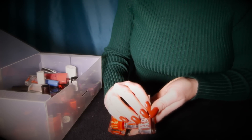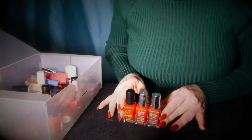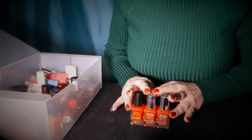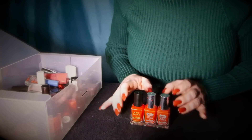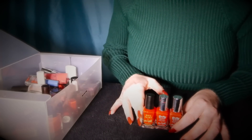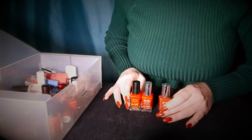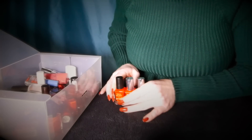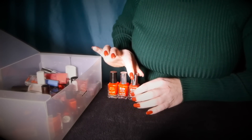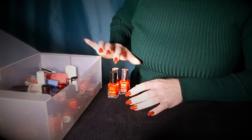I do like Barry M. It's pretty good with regards to pricing and it's easy to use - it has just the right consistency. But as I've said before, I am trying to move over to more natural products and look at things that are cruelty-free as well. So I will be phasing out these brands.